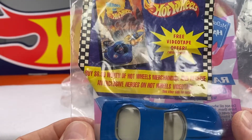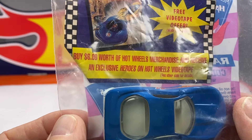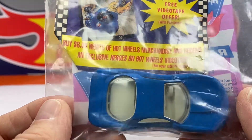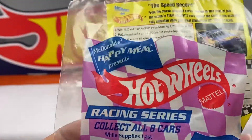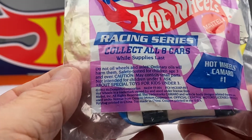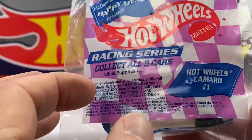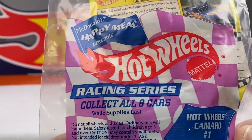Happy Hot Wheels. Free videotape offer — buy $6 worth of Hot Wheels merchandise and receive an exclusive Heroes on Hot Wheels videotape. Whoa, you mean the Camaro? All sealed. Collect all eight cars while supply lasts. 1992. That's a checkered flag using pink and white.